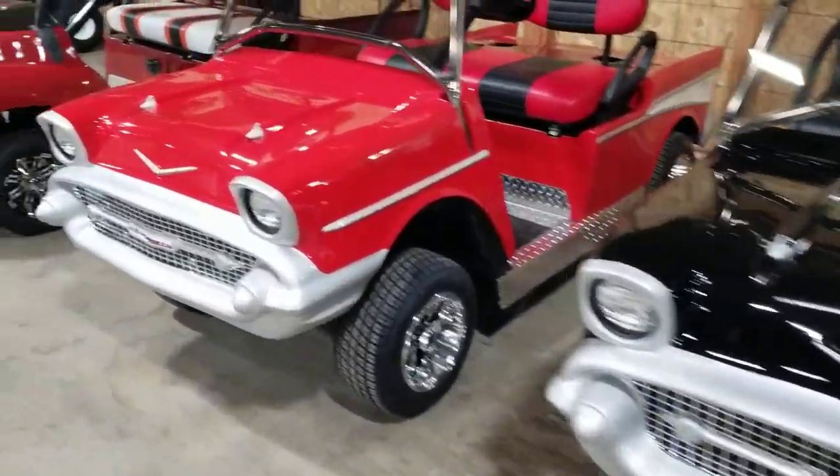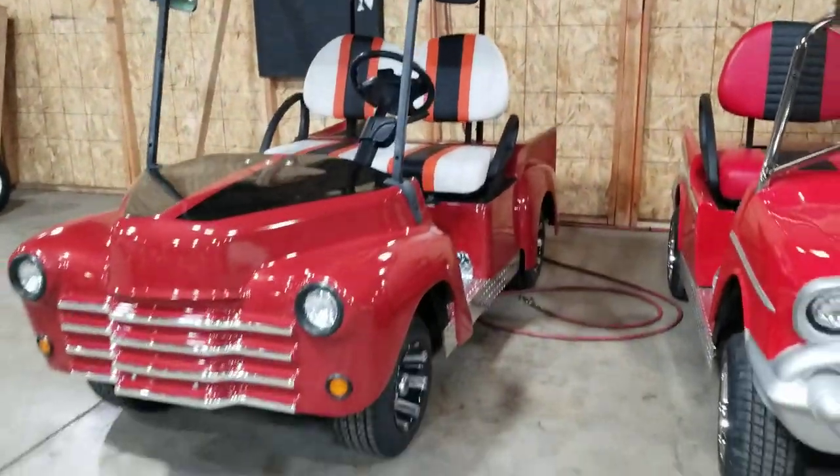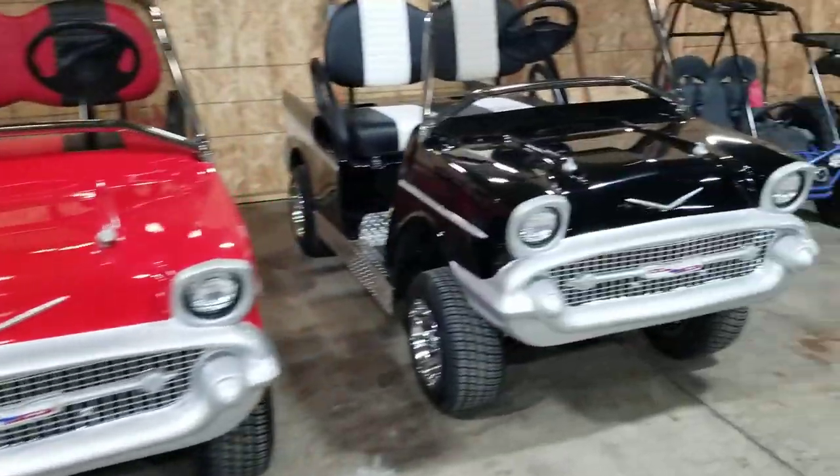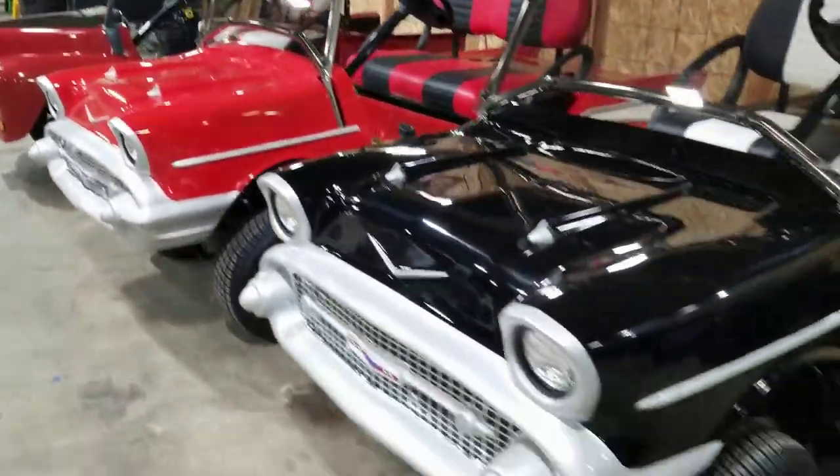If you guys are looking for custom golf carts, check out SaferWholesale.com. This is what we do all the time, every single day of the week. We've got a few unique custom carts that we just finished.